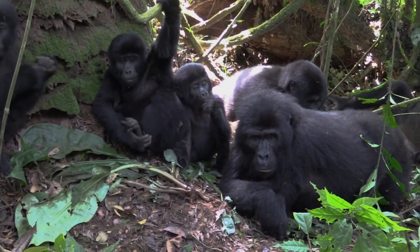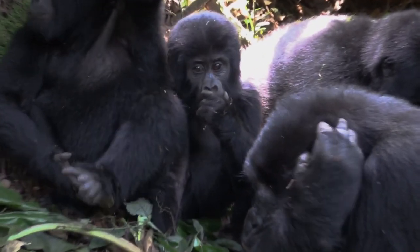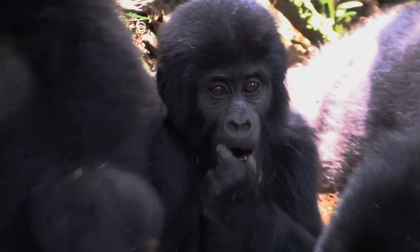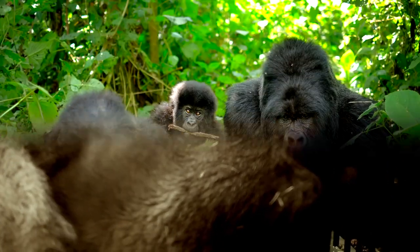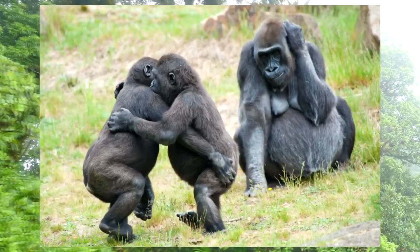Gorillas prefer to live in groups comprising 2 to 40 members and never live as solitary animals. In any group, the dominant male is seen as the leader and typically leads the group for a number of years before being succeeded.